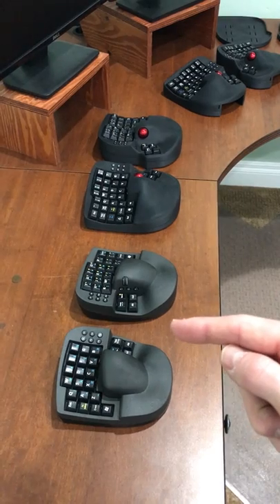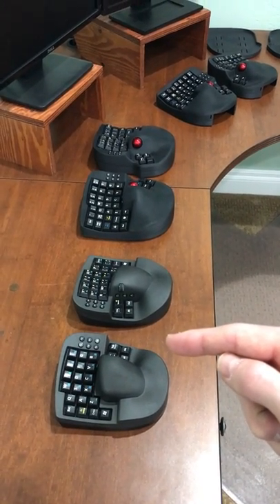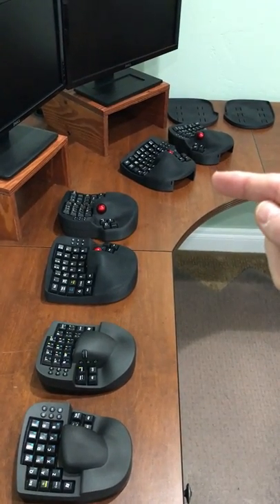First we have the KeyMouse Alpha — this is our flagship product, the first one we've developed. And this is KeyMouse Track, and this one here is KeyMouse Chair Track.